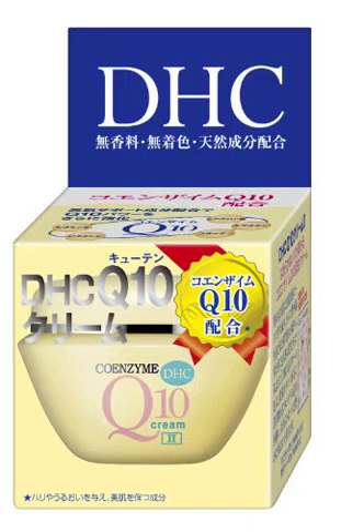DHC Q10 Cream II 20G X1 — Japan Health & Beauty.